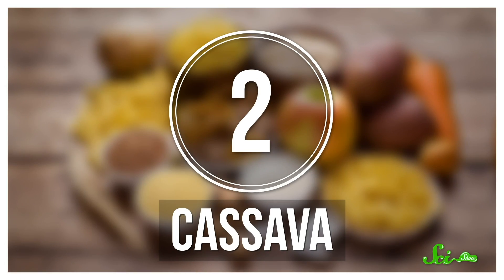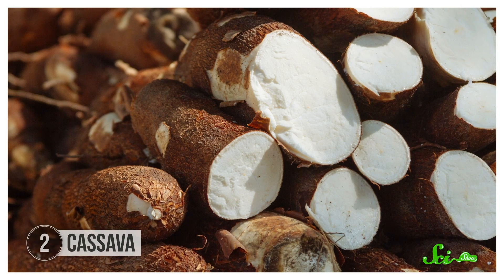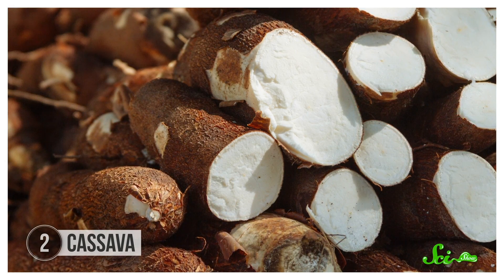Humans like their carbs. Foods like rice, potatoes, and wheat are staples in many parts of the world, but in many tropical areas, cassava is king. Cassava is a root vegetable, kind of like a carrot. And in many ways, it's a great crop—it's very hardy, it can grow in poor soils, and doesn't need much water.